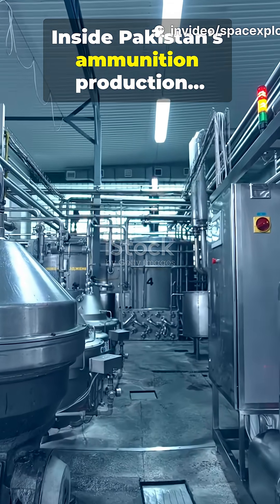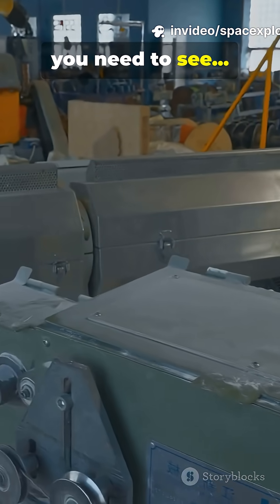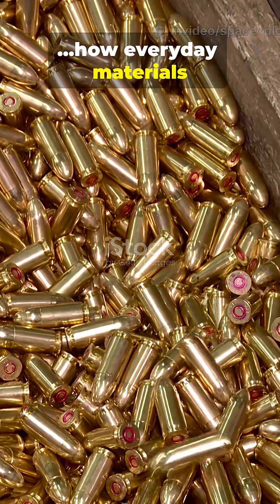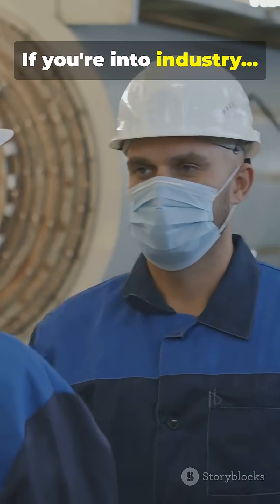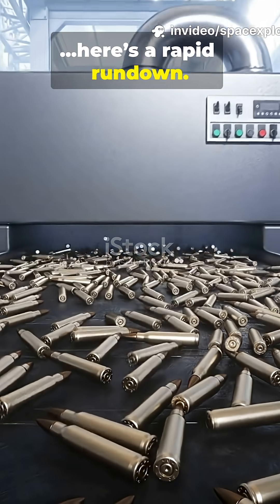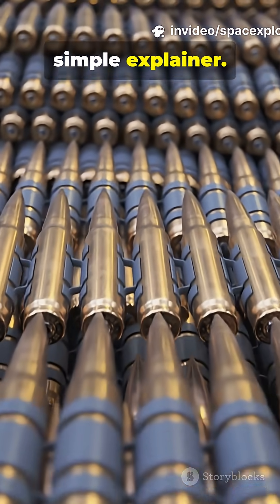Inside Pakistan's ammunition production. If you're a curious mind, you need to see how everyday materials become military-grade rounds. If you're into industry, here's a rapid rundown. If you're asking how, this simple explainer.